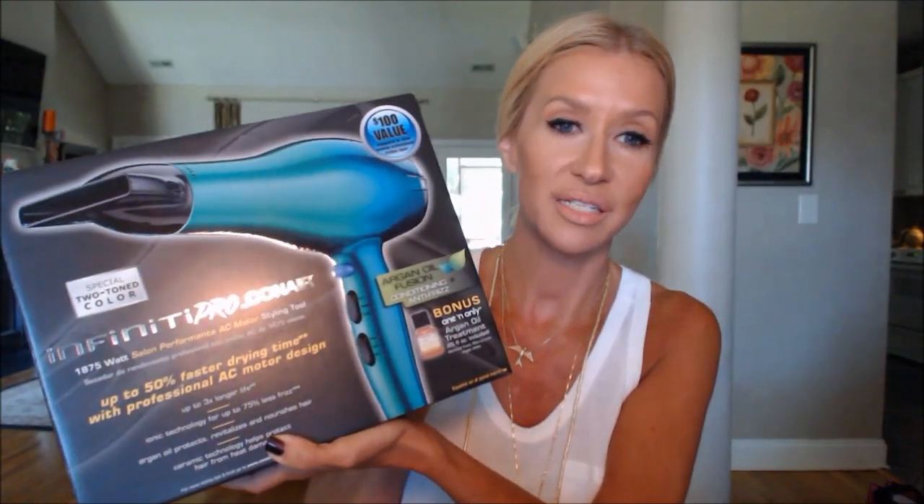I picked up something at Ulta yesterday — I haven't used it yet but I'll let you know how it goes. It's the Infinity Pro by Conair hair dryer, on sale for around $30. My hairstylist said it was a good one. It dries up to 50% faster with an AC motor design, good weight, and it has argan oil and ceramic technology. It looked promising.